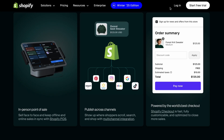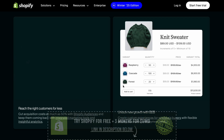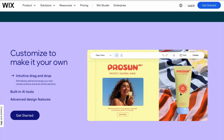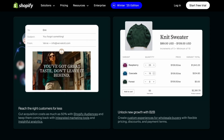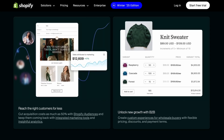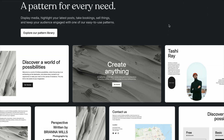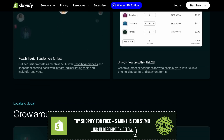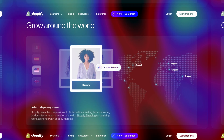When choosing the best website builder for your small business, consider factors like your budget, the features you need, and how much creative control you want. Wix is fantastic for creative freedom. Squarespace shines for design-focused businesses. Shopify dominates in e-commerce. Weebly is great for simplicity on a budget. And WordPress is perfect for businesses that need advanced functionality and scalability. Share your experience in the comments and don't forget to subscribe for more tips and reviews. Thanks for watching!